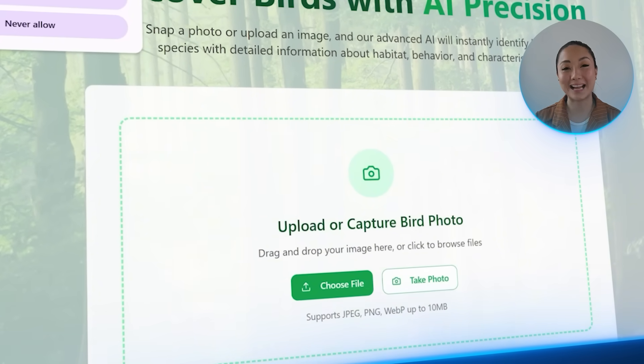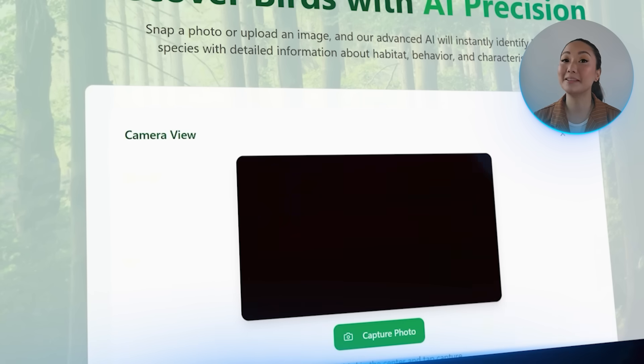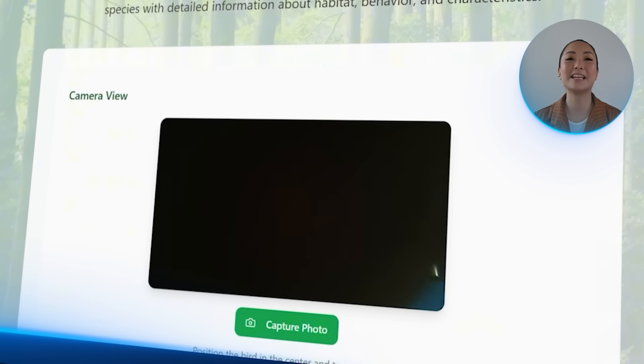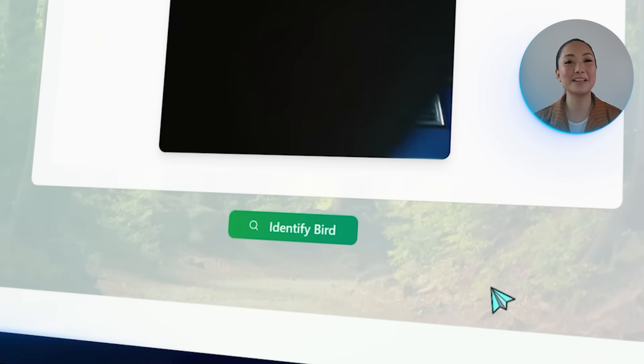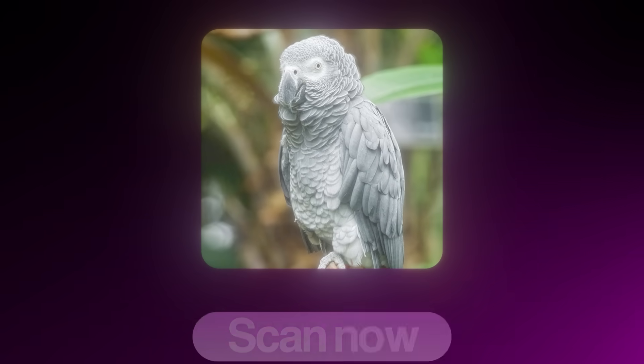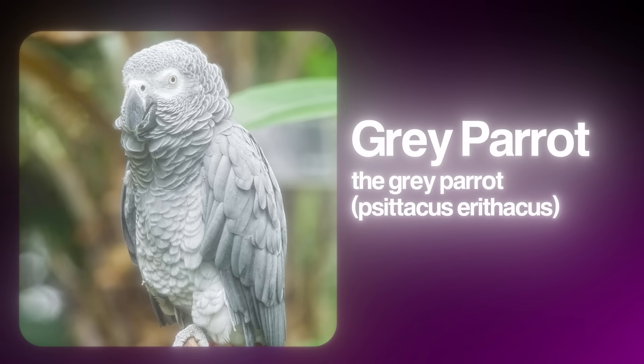With that fix in place, the camera view now works exactly as expected. I'll open the app in a browser tab — the Take Photo button triggers the live camera feed instantly after permission is allowed. And just in case users want to return to the main page, there's now a button for that too. Now let's make the app more than just a one-time identifier. The goal is to give users a deeper understanding of each bird they scan — something they can return to, explore, and even save for future reference.